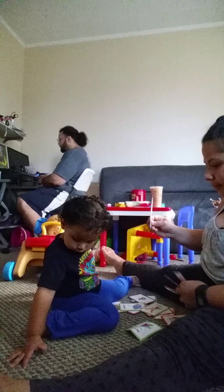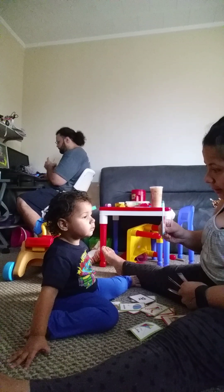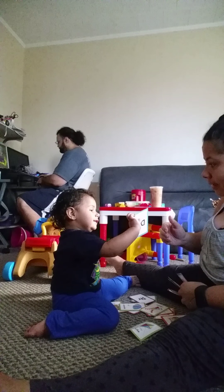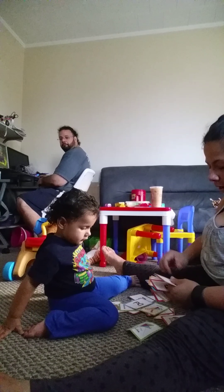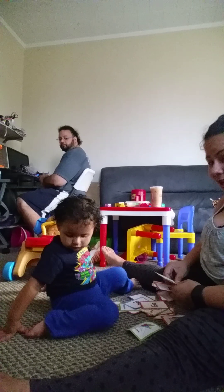What letter? You don't want to say it? What about this one? Allie, what's this one? D. D. Good job.